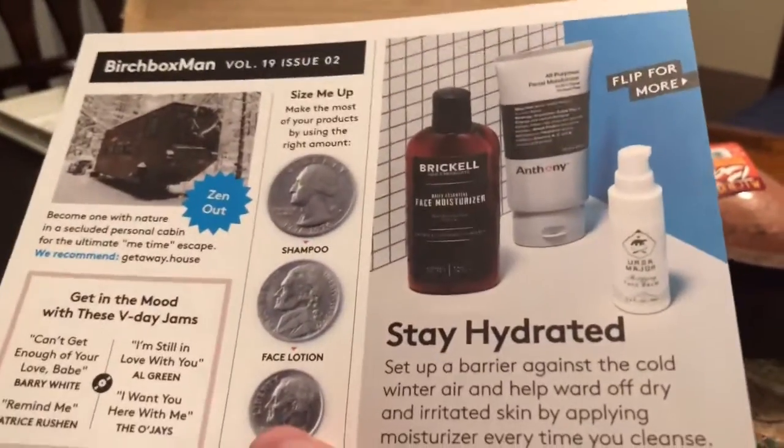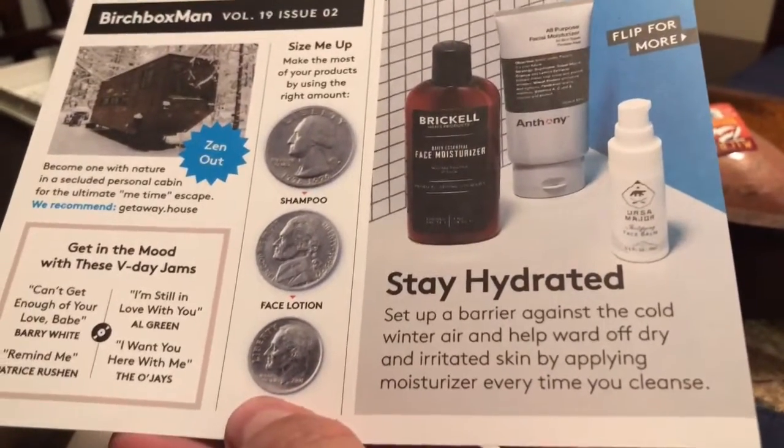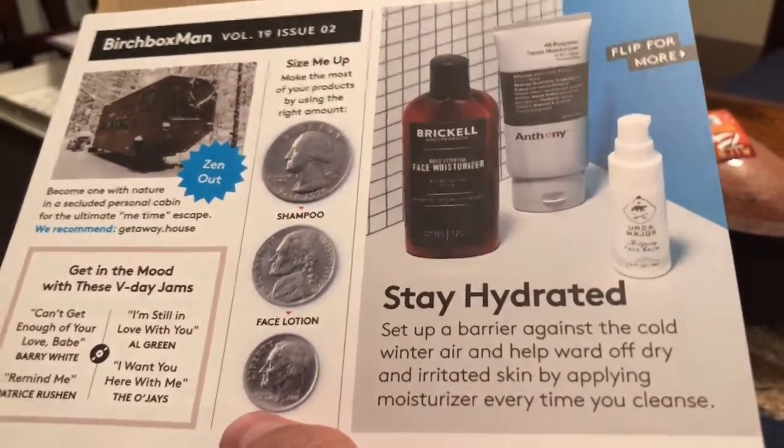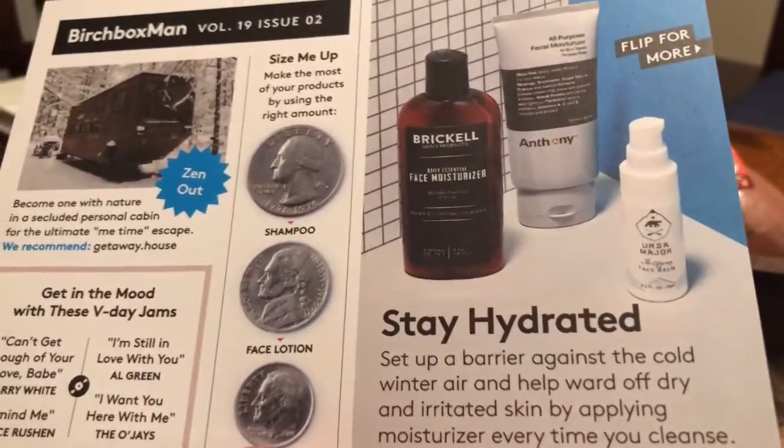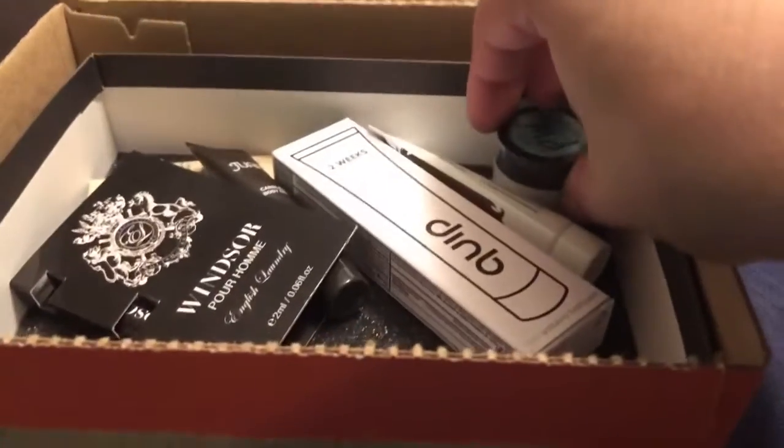We have what looks like Volume 19, Issue 2 — so it looks like a little pamphlet, maybe a newsletter. I'm guessing it talks about some of the products that are in here. So let's see what we have.